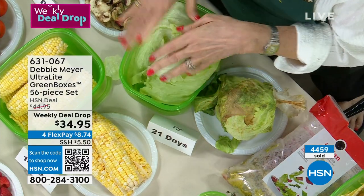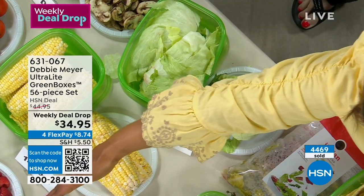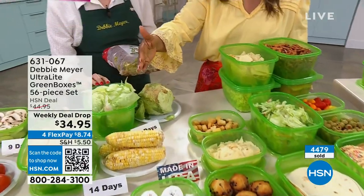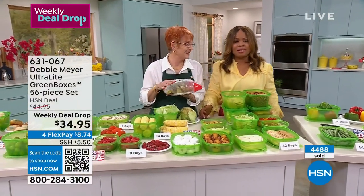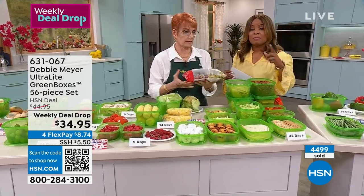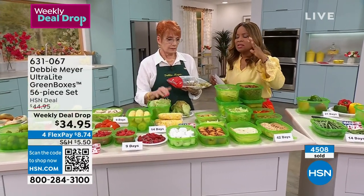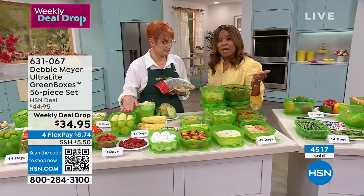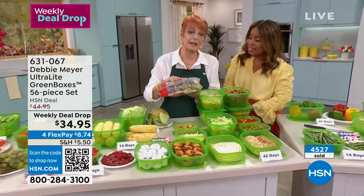I guarantee you that just from this portion of the table, that produce costs more than what you're paying for your weekly deal drop. When you go to the grocery store now, you pick up one or two things and at the checkout they say $100. What did I buy? One of the things I want to mention — these are reusable. This is not one and done. It's a smart investment, especially at $9 on the first flex pay. You can shop at hsn.com, use the QR code, our app, or call our 800 number.